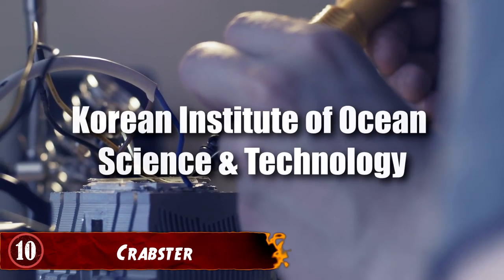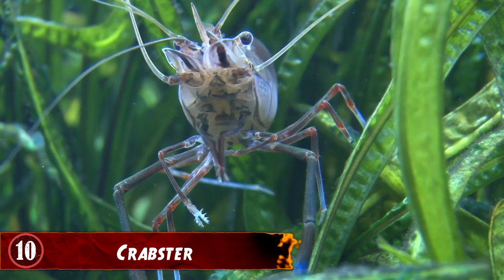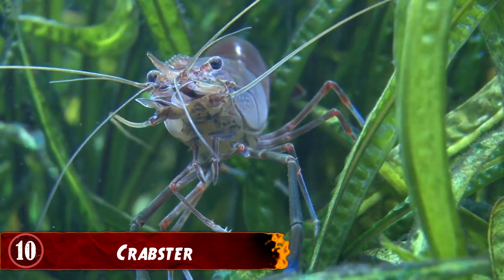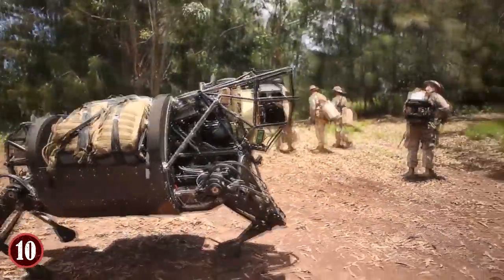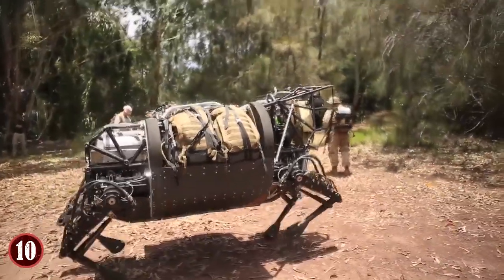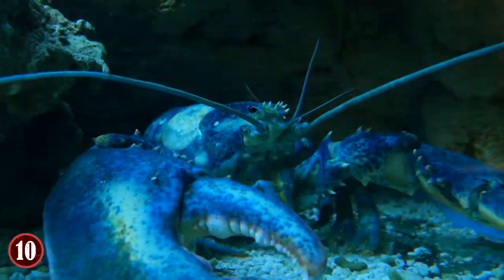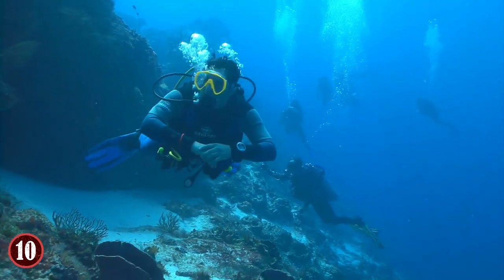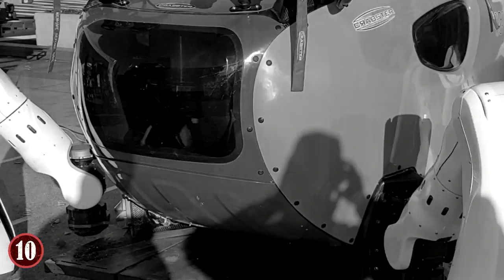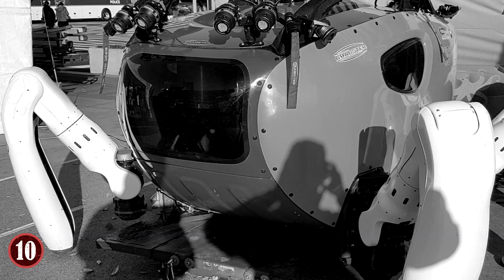Number 10: Crabster. Designed by the Korean Institute of Ocean Science and Technology, the Crabster robot is built to imitate and replicate the way crabs and lobsters move in the ocean. While this may not seem like a major deal in terms of robotics, it has more uses than you'd think. Many species of crab and lobster are able to work and live in areas of the ocean that most humans cannot move in because of dangerous currents or terrain. Using this robot to imitate what they can do can help humanity better explore the ocean.